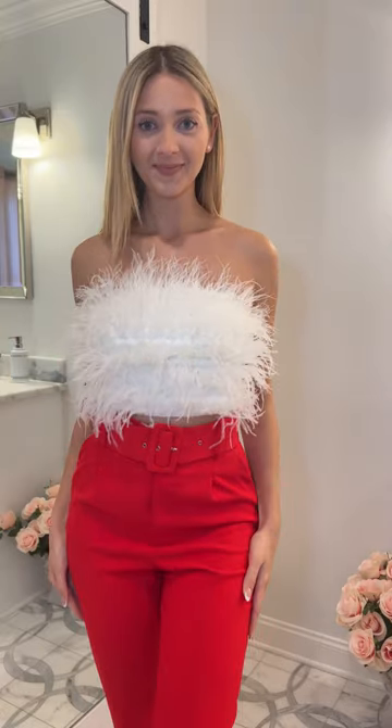The second top is the feather top. The fact that it has so much volume balances out your outfit and it looks super chic.